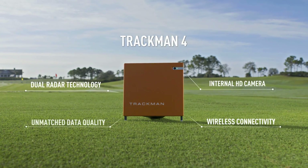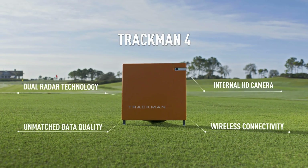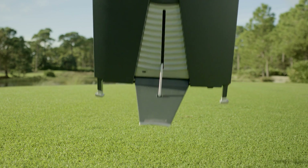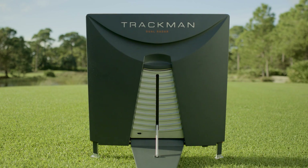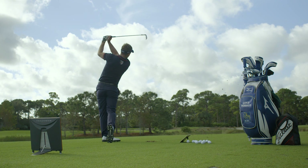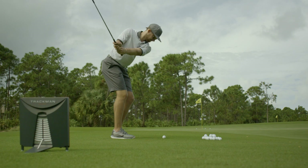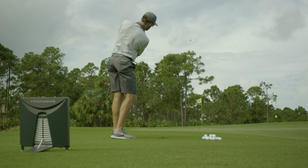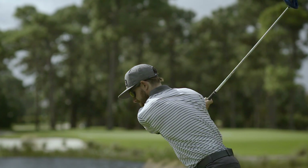The TrackMan 4 is the culmination of a three-year-long journey to design and engineer the most powerful and accurate launch monitor ever built. The outcome is dual radar technology, a radical transformation in the way radar technology is applied in golf today. By using two radar systems instead of one, exceptionally precise data is captured on both club and ball.